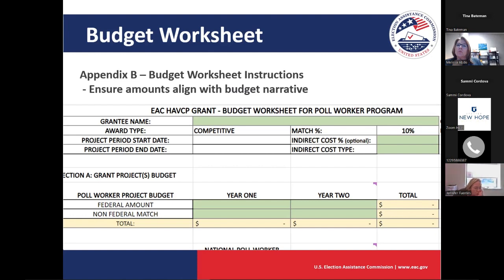When do you need to have the 10% match — before applying, or after the award? We would like your match documented in your budget. You should clearly be able to tell us how much your match is and how you're going to achieve it. You'll need to demonstrate the match by actually expending those funds by the end of the two-year grant program.